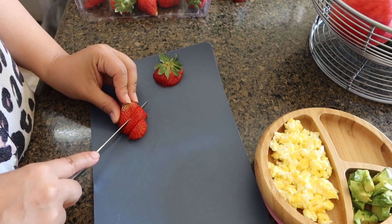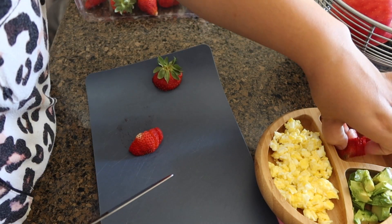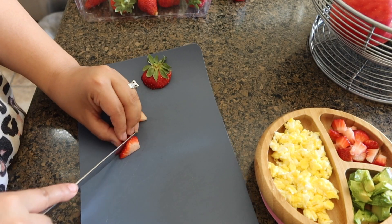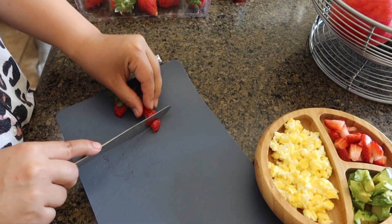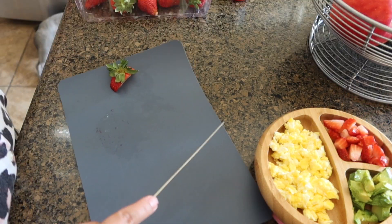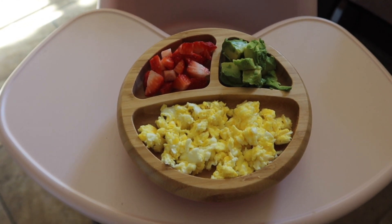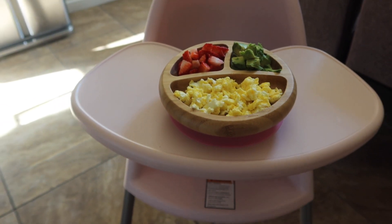On this specific morning I decided to give the kids some strawberries. I normally give her either strawberries or bananas, as those are soft for her to chew. Here I am just dicing them up and placing them on her plate. Here is her breakfast — very colorful: avocados, strawberries, and scrambled eggs.